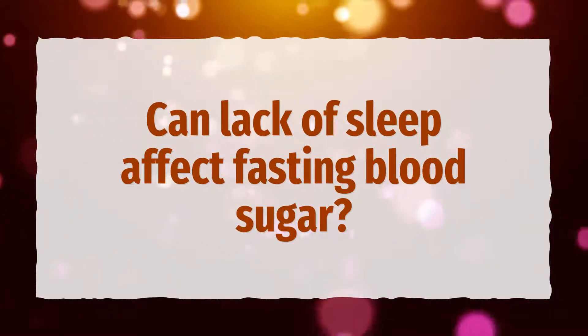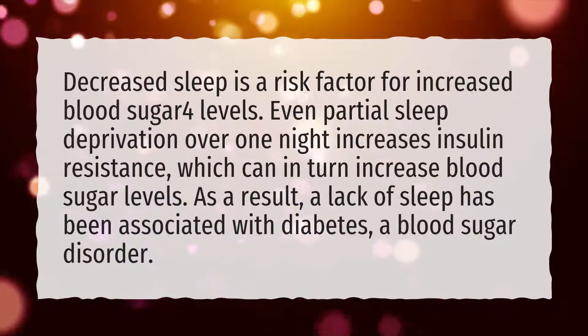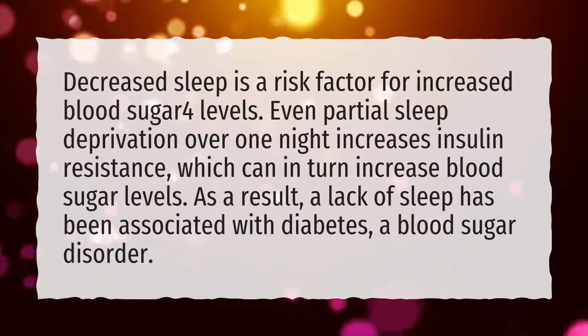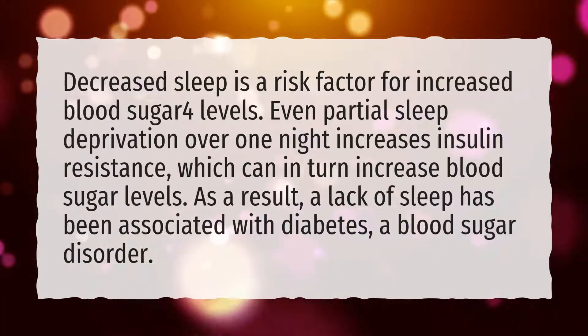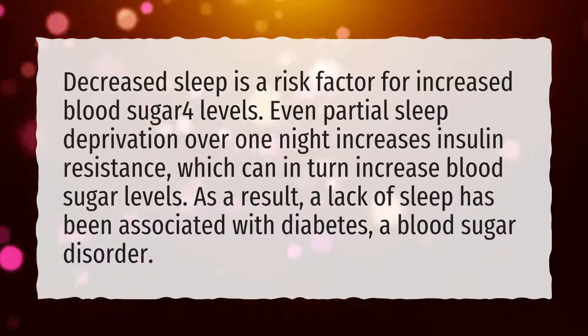Can lack of sleep affect fasting blood sugar? Decreased sleep is a risk factor for increased blood sugar levels. Even partial sleep deprivation over one night increases insulin resistance, which can in turn increase blood sugar levels. As a result, a lack of sleep has been associated with diabetes, a blood sugar disorder.